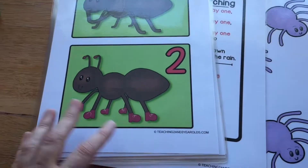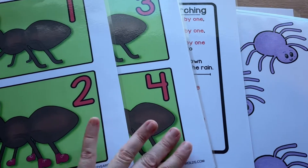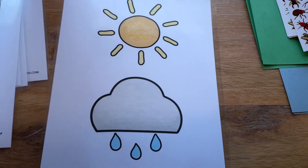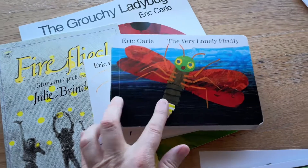In our circle time we're going to be doing the 'Ants Go Marching' song with props, and also 'Itsy Bitsy Spider.' I have these ready to cut out and put on popsicle sticks.